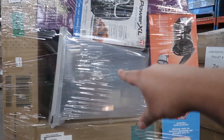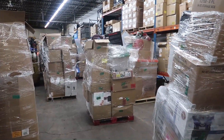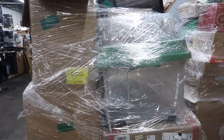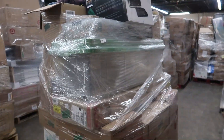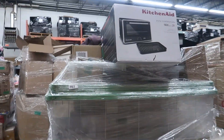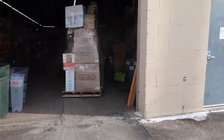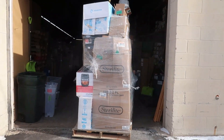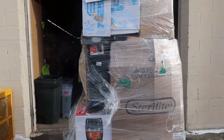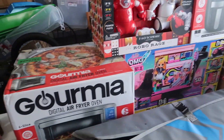Let me know down in the comments which one you'd choose — pallet one, pallet two, or pallet three. I'm going to inspect these a little more before I make my final decision. Here's the one I chose to go with — I ended up FaceTiming Lex to get her opinion as well, and we both decided this was going to be the best option. So I packed the truck and we're heading back for the unboxing.